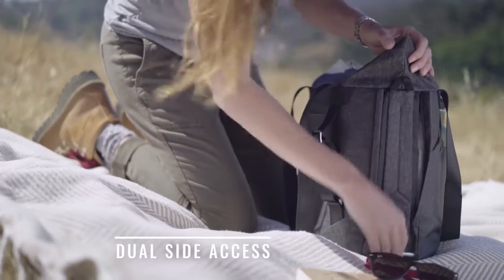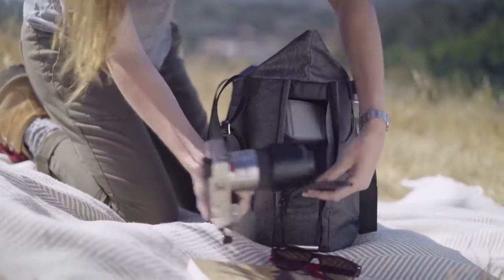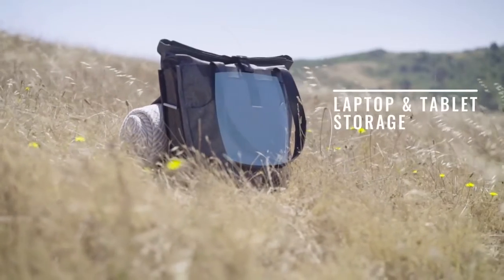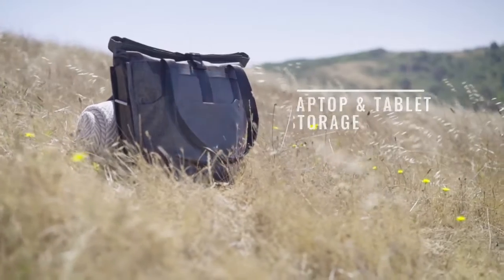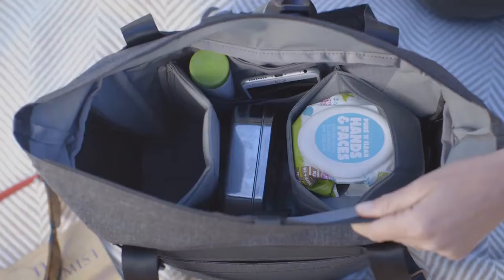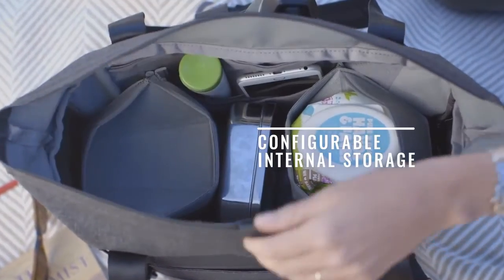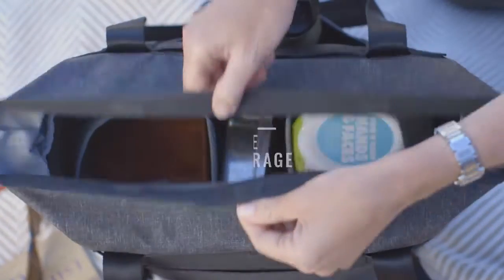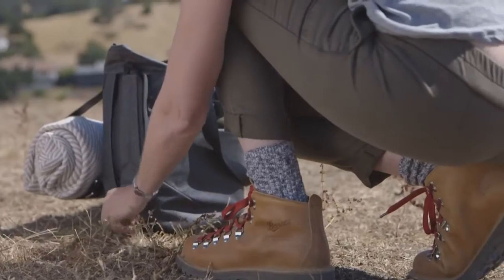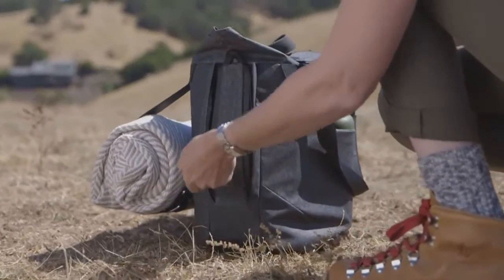Dual side zip panels give you priority access to your most needed items. Inside and out you'll find pockets for days, including dedicated laptop and tablet sleeves. Flex fold dividers let you stack your gear and create separately accessible compartments. Protection where you want it and flexibility where you need it. The Everyday Tote is gorgeous, adaptable, and totally dialed.